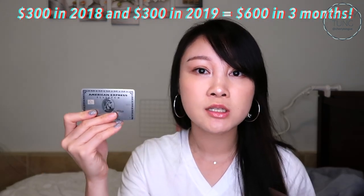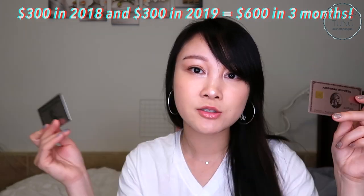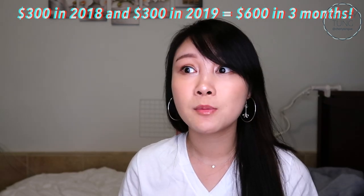I applied in November, which is actually a really good deal, because I will have my $200 on my Platinum card and $100 on my Rose Gold card for the year of 2018, and then a month or two later it'll be 2019 and I'll have another $200 and $100.